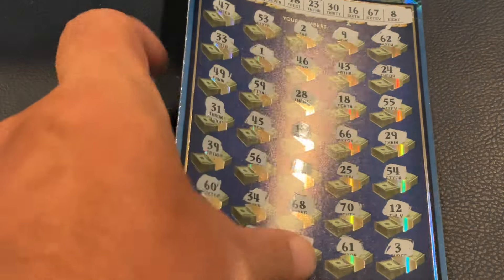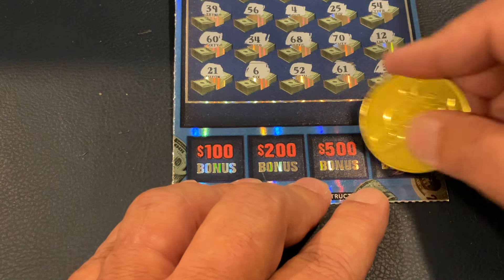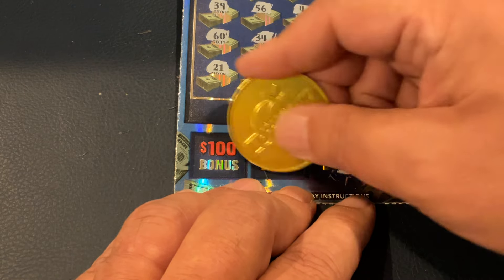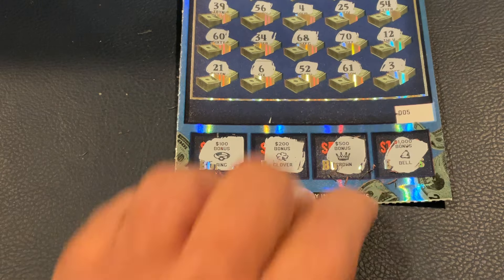So we did match the top — can we do it at the bottom? For $1,000? No, we've got a bell. How about $500? I've got a crown. For $200, we've got a clover. And $100, we've got a ring. So we did not go back to back — that's all right, we have two more tickets to go.